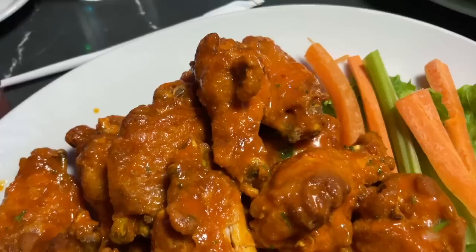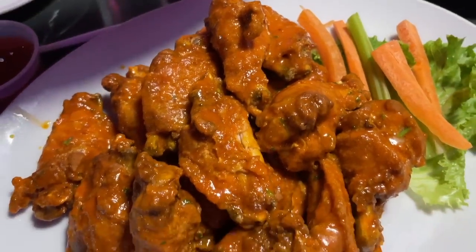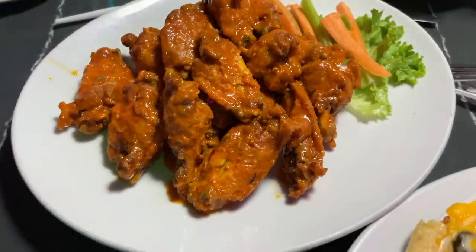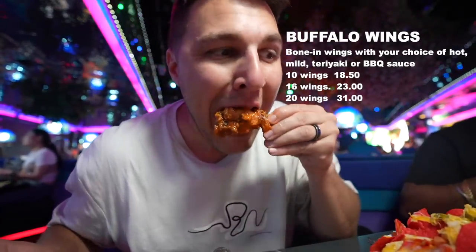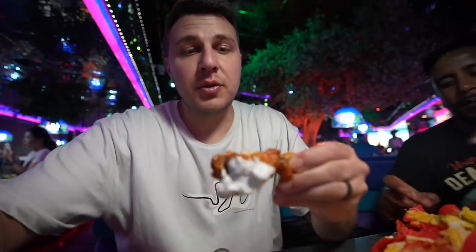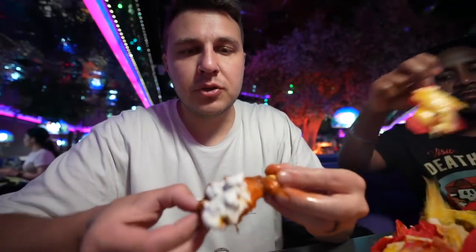Let's start with the wings over here. We got mild wings — they're pretty good size. See how they are. Pretty good. Those are really good wings. Really jumbo wings.